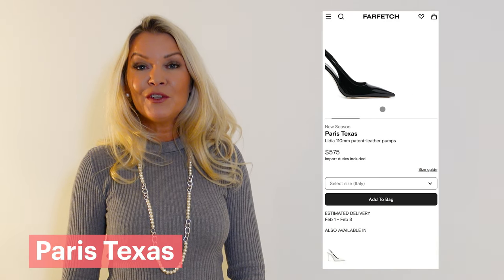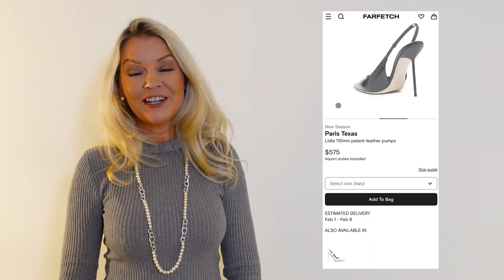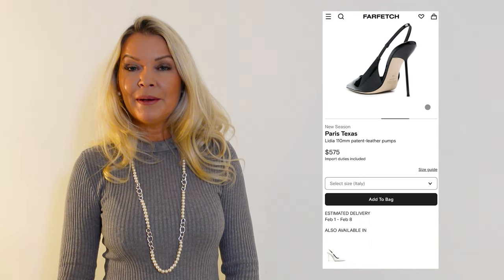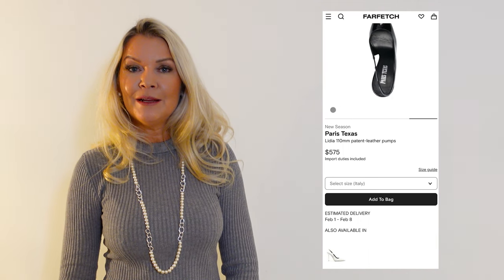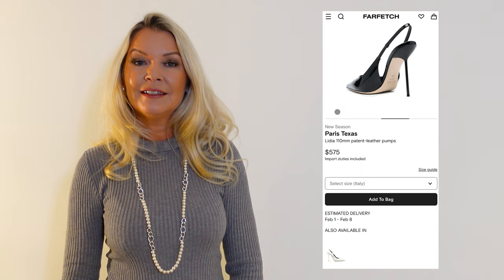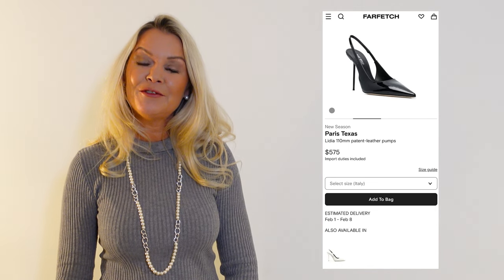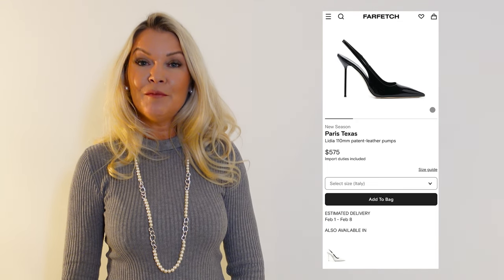In this category, we absolutely need to mention the Paris Texas Lydia Slingback, which are stunning. It's a black patent leather slingback, also available in satin pink, set on a 105 millimeter heel. Such a great addition to the Paris Texas 2023 collection and a big step for the brand in affirming itself in the designer footwear scene, after making a splash on social media with their stiletto boots collection last year.